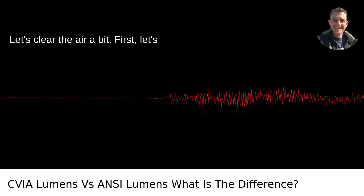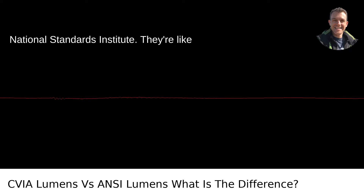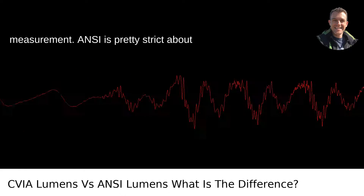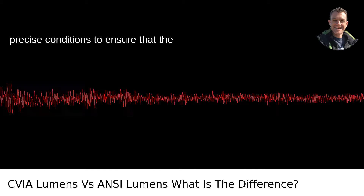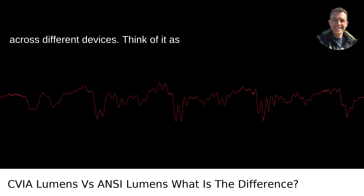Let's clear the air a bit. Let's talk ANSI lumens — that stands for American National Standards Institute. They're like the referees in the game of light measurement. ANSI is pretty strict about how lumens are calculated. Their method requires using a specific setup with precise conditions to ensure that the brightness measurement is standardized across different devices.